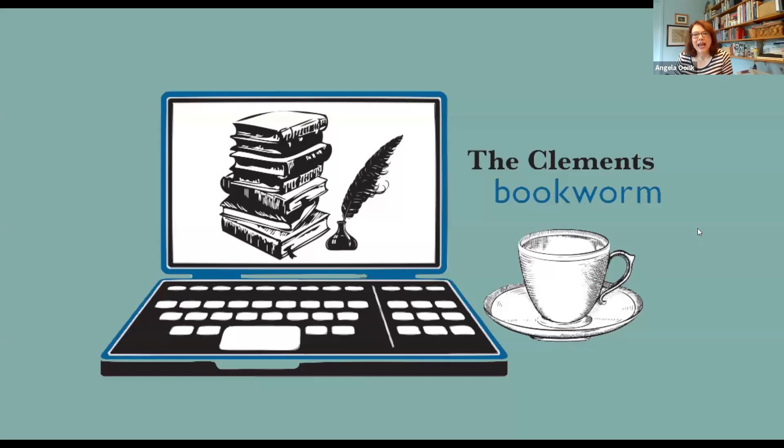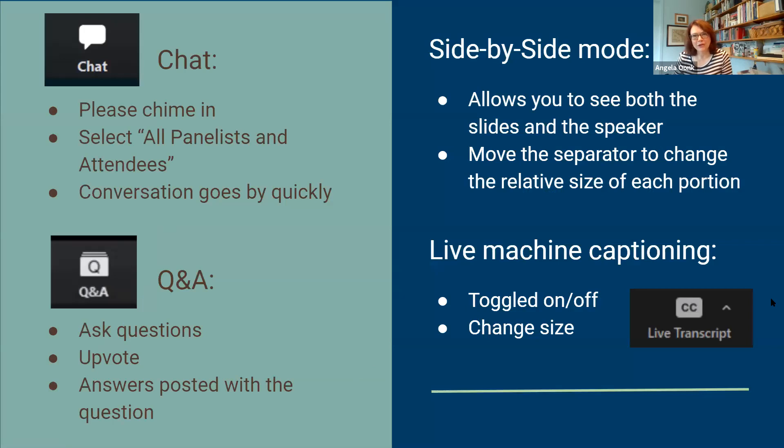We have been using Zoom a lot and I know many of you have as well, but I just want to give you a couple tips in case you're joining the Clements Library for the first time. We encourage you to chime in in the chat. Please select all panelists and attendees so that we can participate as a community. You'll notice that the conversation goes by very quickly, so use the Q and A section to ask questions. You can also see other participants' questions there and upvote them — give them a thumbs up if it's a question you also have, and if we type in any answers they can be posted right there with the question.